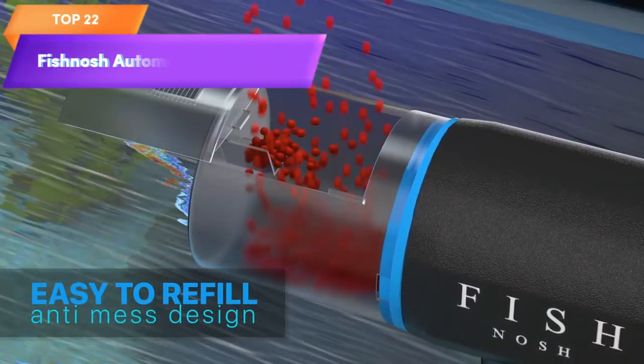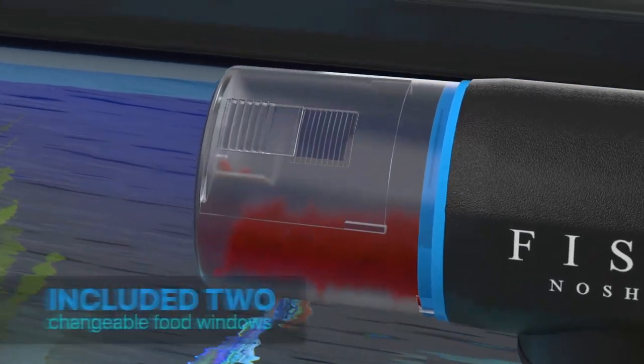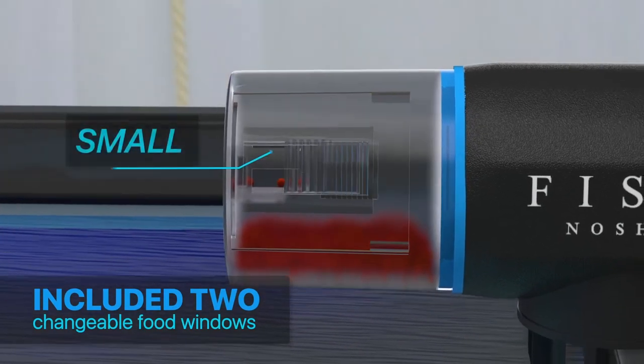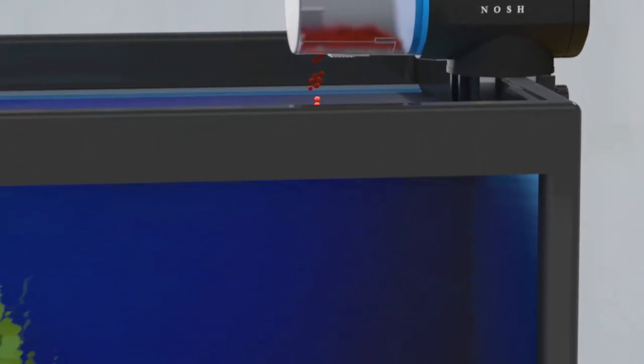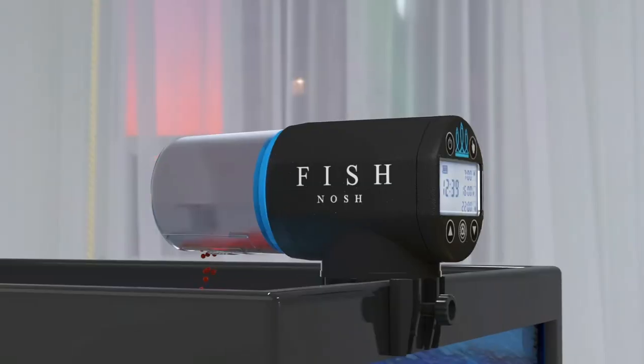Top 22 is a battery-operated feeder for aquariums and other aquatic environments. It dispenses food automatically on a timer, making it convenient for pet owners who are away on weekends or busy during feeding times. It is suitable for both small tanks and large aquariums or ponds and is easy to set up and use.